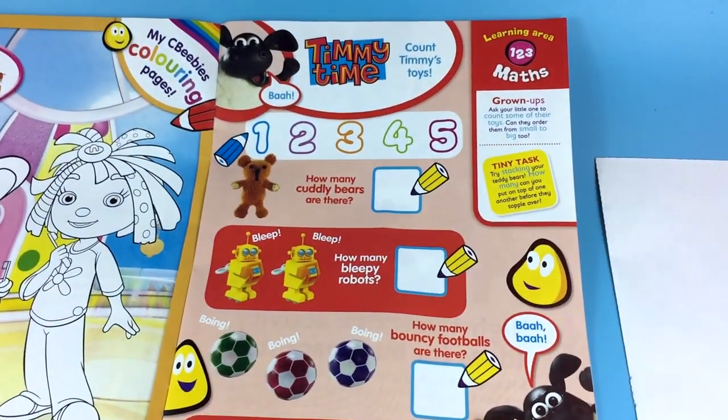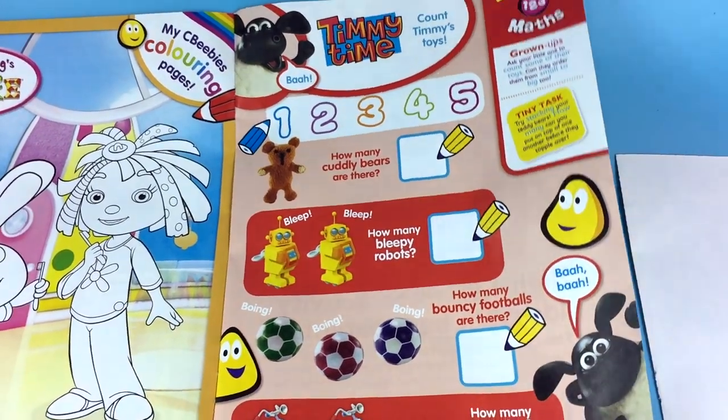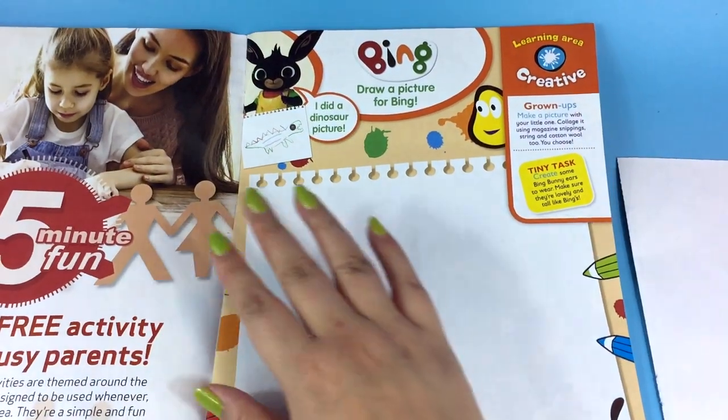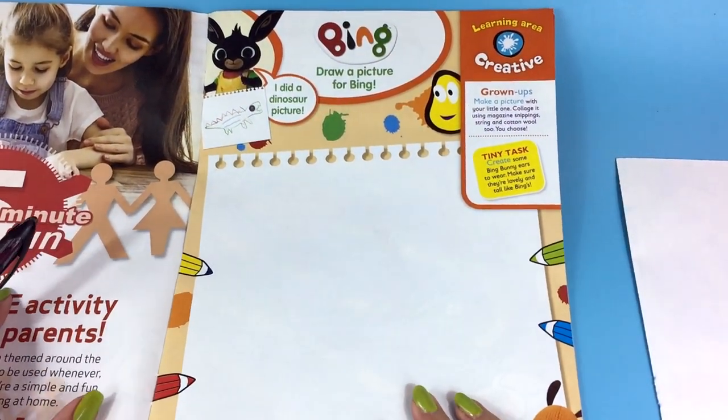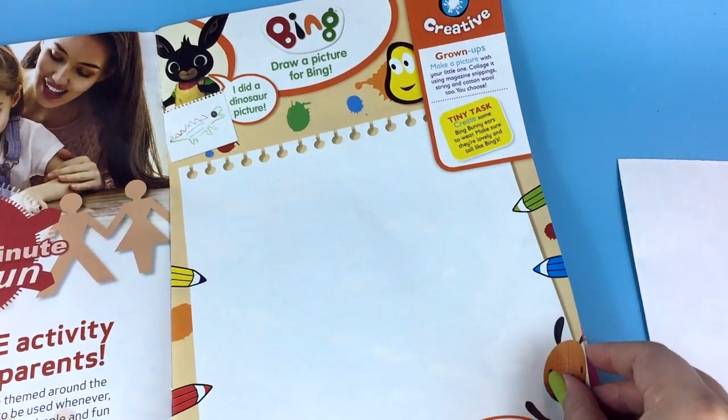And then we've got Timmy Time. Do you like Timmy Time? Timmy looks a lot like Shaun the Sheep. And look at this — draw a picture for Bing. Do you want to draw a picture for Bing? What would you draw? A dinosaur picture!